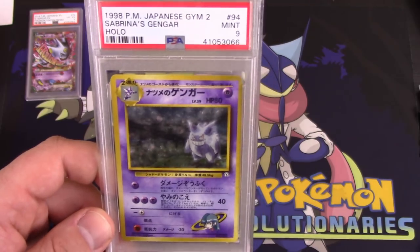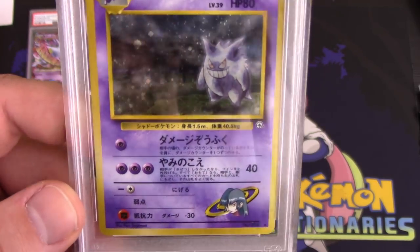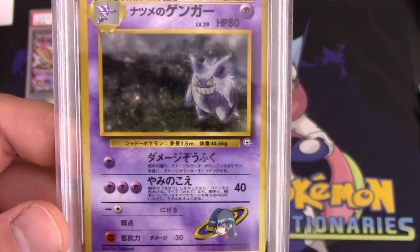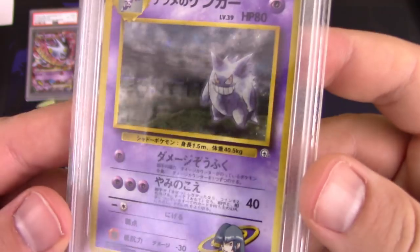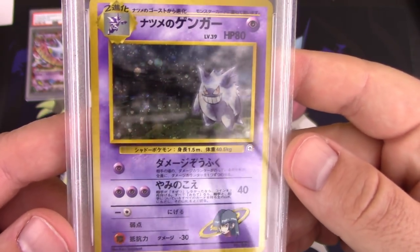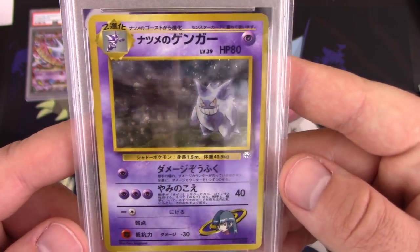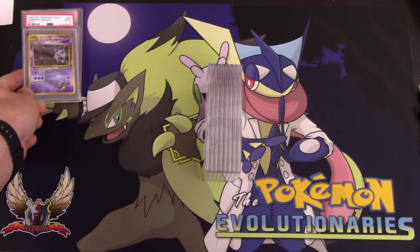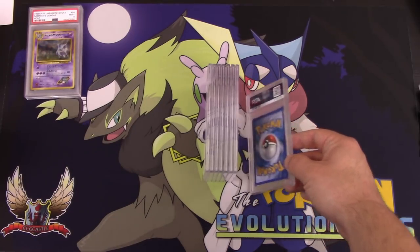This is from the Japanese Gym 2 set. It's a beautiful holo card — I love the holo patterns that these sets had. I'm not a huge Japanese collector, not even remotely. I collect certain holos and certain full arts, but this is a beautiful card. I have to say, I love this card. Very happy that that got a 9.